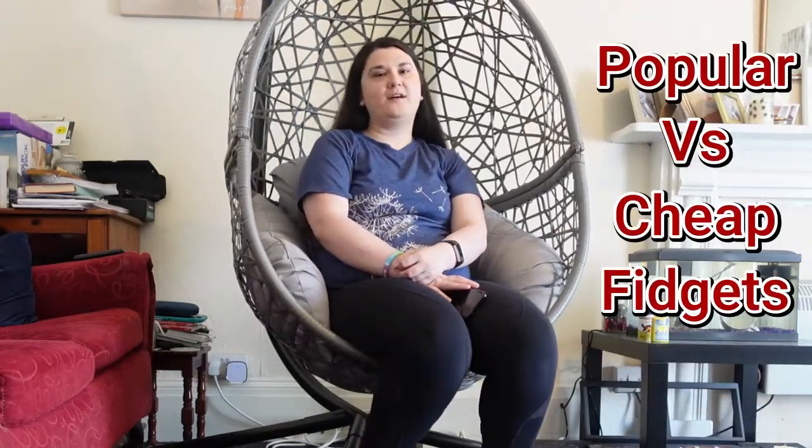For today's video I am going to be comparing cheap and popular fidgets. For the cheap fidgets I'm going to have a look on Wowcher and see what deals they have, giving myself a limit of £25. I'm going to compare it with Amazon because they're very popular. I'll be screen recording so it should be on screen.